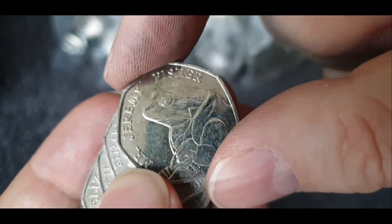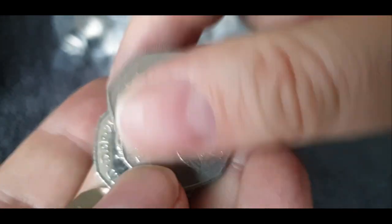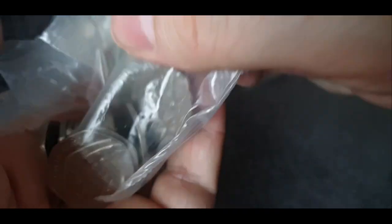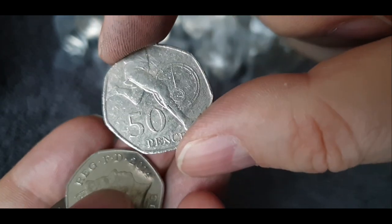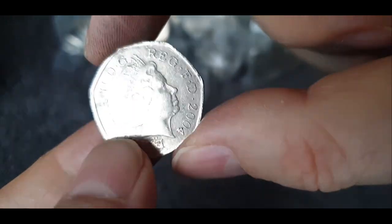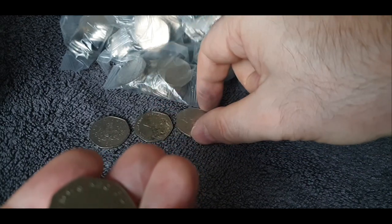There's the one I saw — Mr. Jeremy Fisher, 2017, Beatrix Potter series. I think we found that one in the last part as well. That was the Roger Bannister four-minute mile, not in the best condition, but one we don't keep — as are the other two that we found already so far.